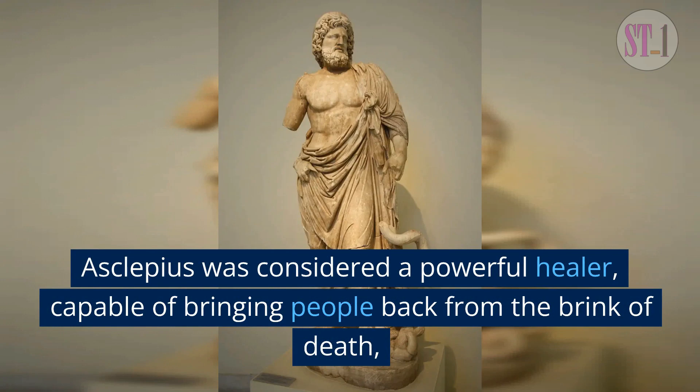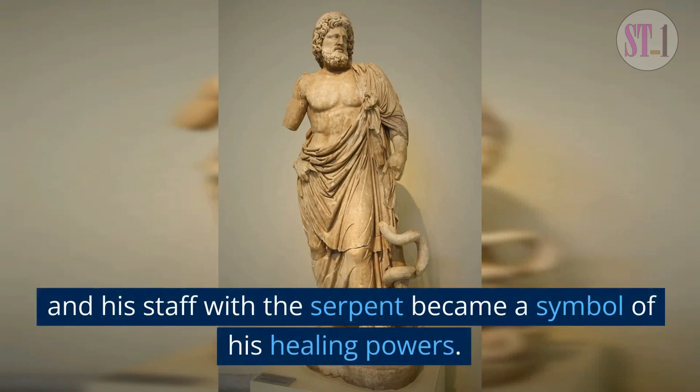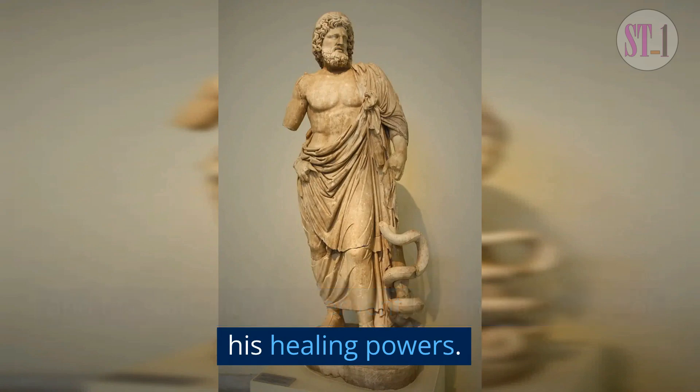Asclepius was considered a powerful healer, capable of bringing people back from the brink of death, and his staff with the serpent became a symbol of his healing powers.